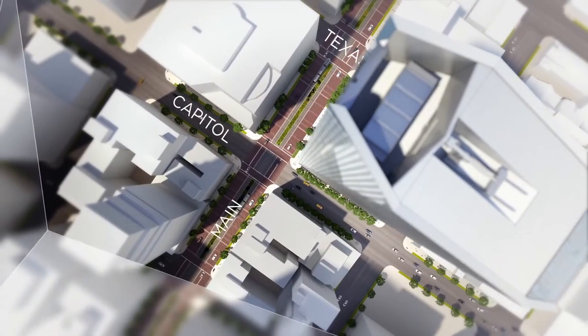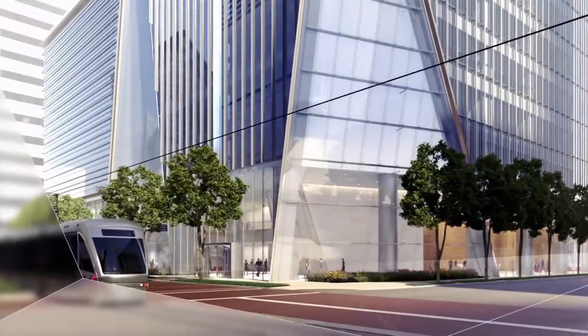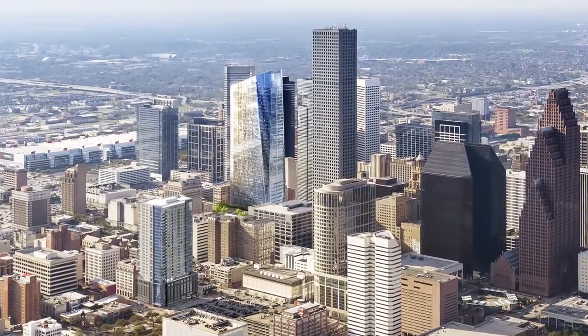As one thinks about the design for a building of the importance of 609, the thing that is most important for our firm and for Hines is to create a building that engages the people that are going to work in the building. And I think that's what's going to make this a special place.